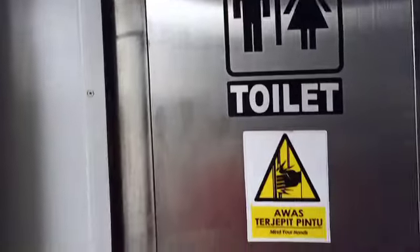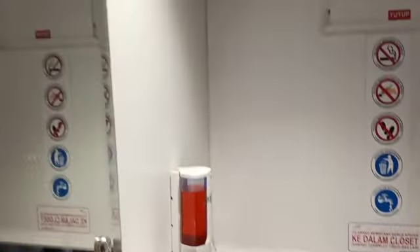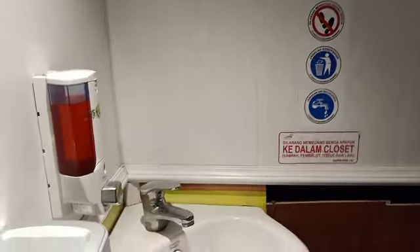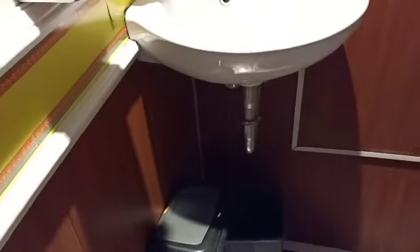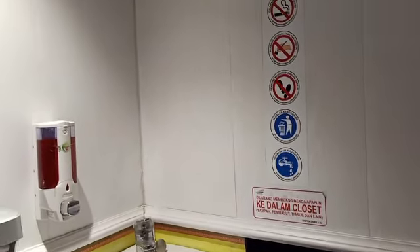Dan ini dia fasilitas toiletnya, guys, di gerbong eksekutif. Bisa dilihat — wow — sangat bersih dan mewah sekali, guys. Beda dengan toilet yang lain. Sangat bersih, nyaman, dan sangat wangi, pastinya.